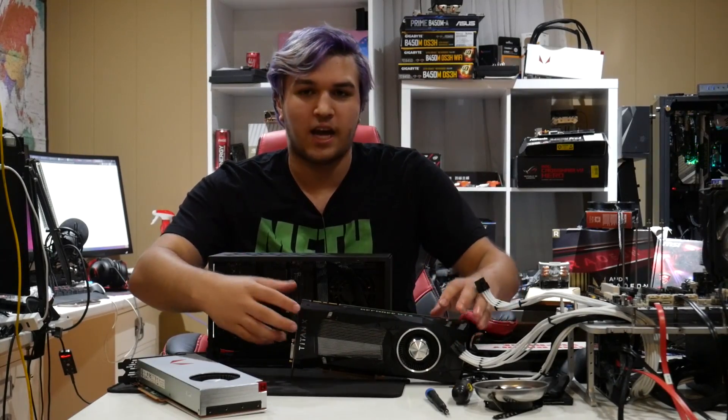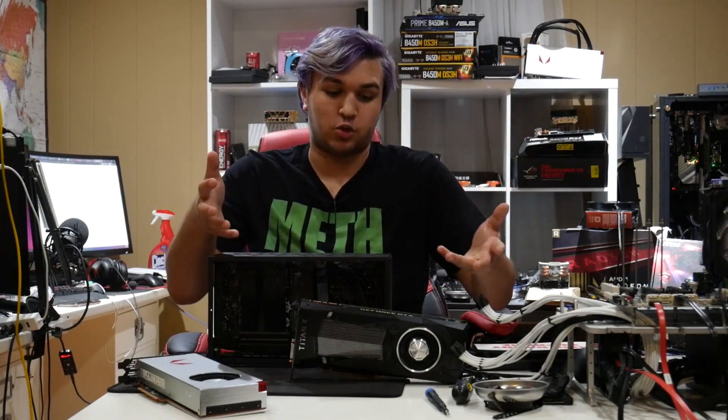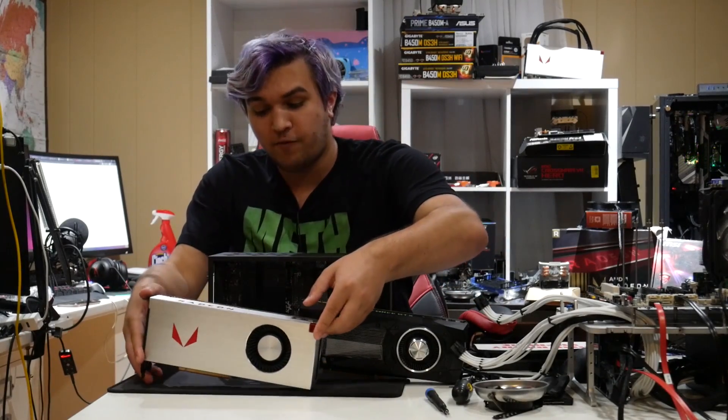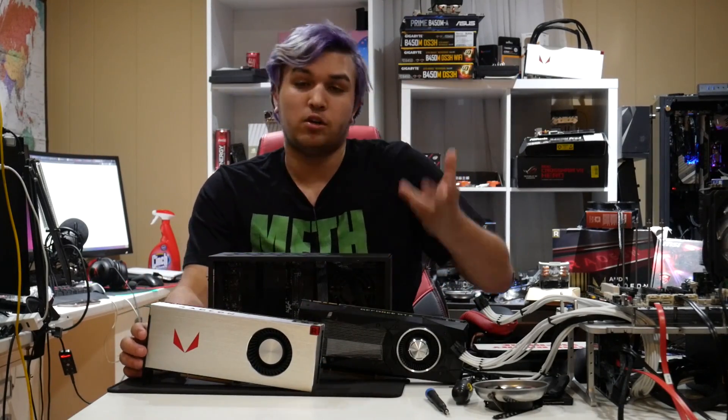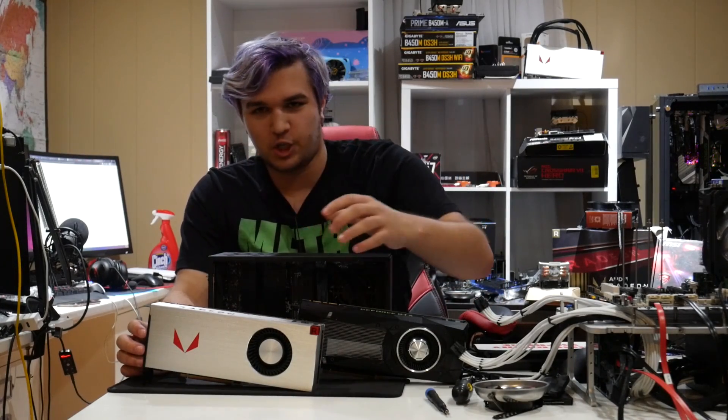Titan X Pascal — great card, looks cool, insane performance. To put it simply, it's a great card. Or, if I should go with a little bit less performance, but my favorite graphics card in terms of looks and name and everything, the Vega 64 Silver Edition.